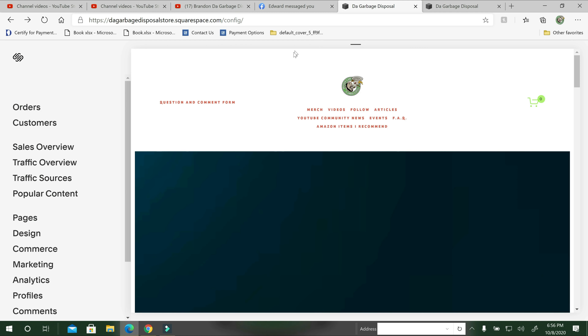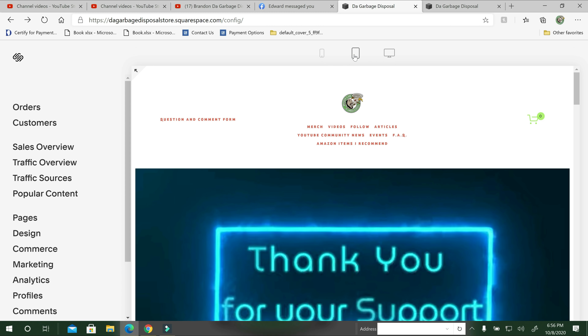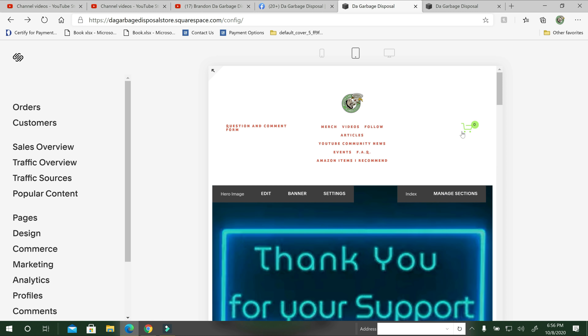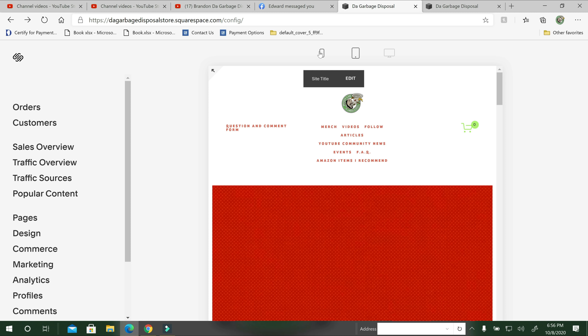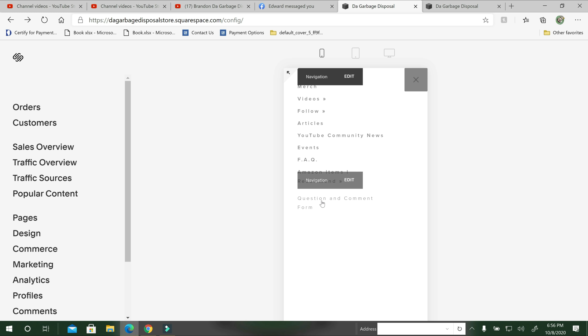Here is the cell phone view. I want to click the tablet — this is just what it looks like on the tablet. Still about the same, but on the phone you have to click this little box on the right and you'll see all the frequently asked questions, merch, and everything. So if you have any other questions, please go to the top left corner of the home page.